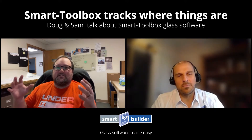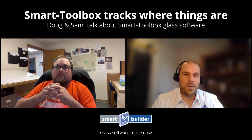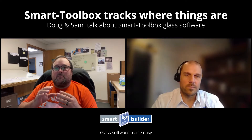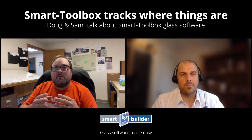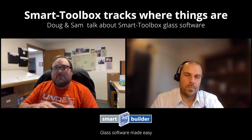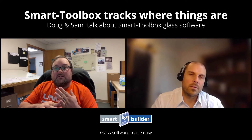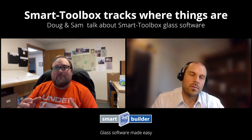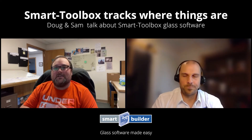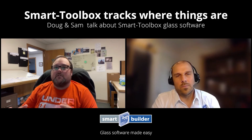The nice thing about Smart Toolbox is it kind of brought all that together. The interface works alongside QuickBooks so we can still maintain our bookkeeping, but it also has the built-in scheduling, the built-in estimating, the designer — it brings it all together. Where I used to go to four different places to stay organized, now I can literally bring up the one program and everything is there.